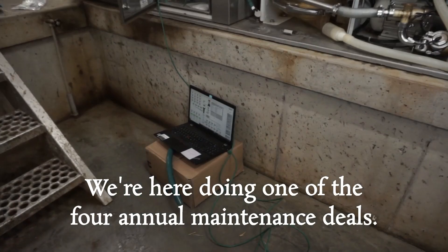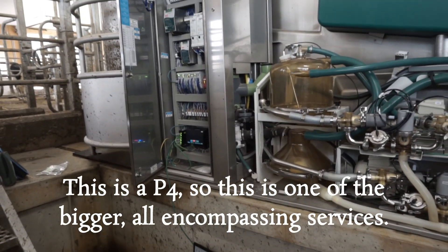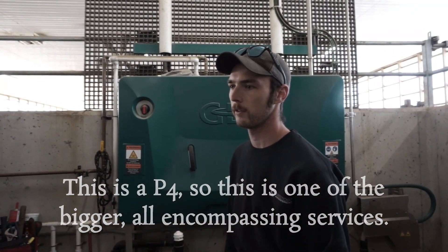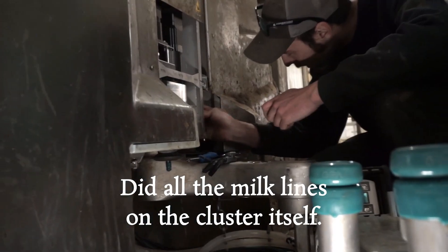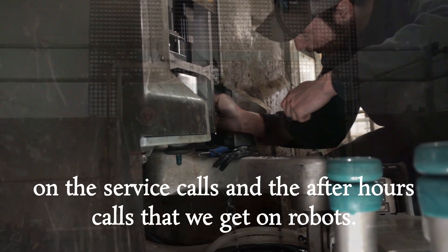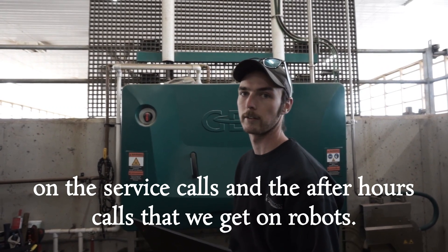We're just here doing one of the four annual maintenance seals. This is a P4, one of the bigger long pump sing services. We did milk pump seals, we did a whole bunch of hoses, did all the milk lines on the cluster itself. It takes a couple hours but it cuts down massively on the service calls and the after-hours calls.